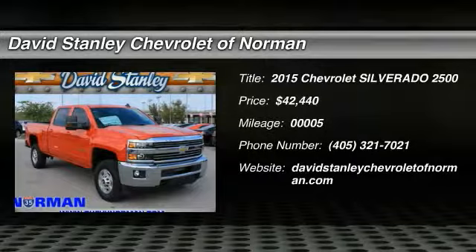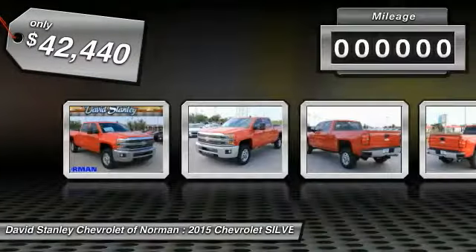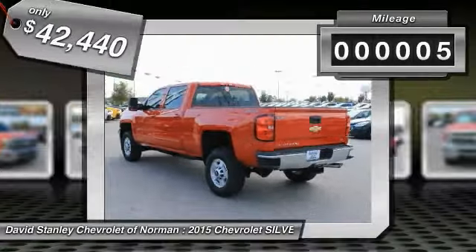The 2015 Silverado 2500 HD. This pickup truck pulls unlike any other and is priced below $45,000. This vehicle has less than 100 miles.